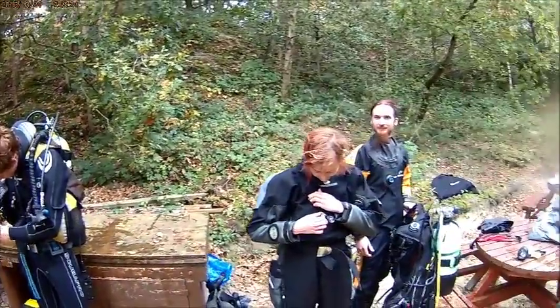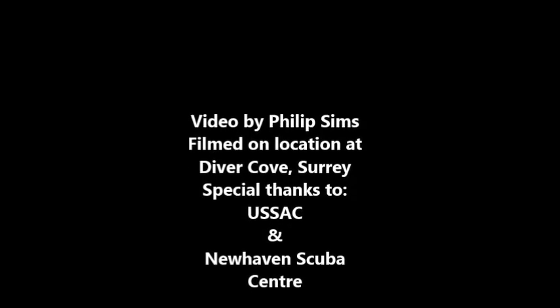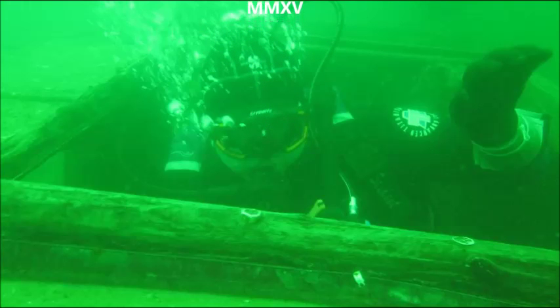Fill up your air so you will float. Keep your regulator in. And after a long day of diving, everybody gets themselves kitted off — cleaning up and taking care of your equipment. And that was our dive at Divers Cove.